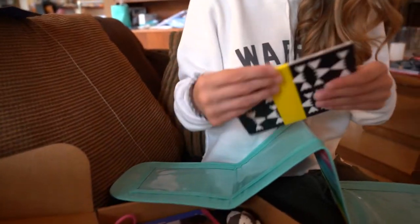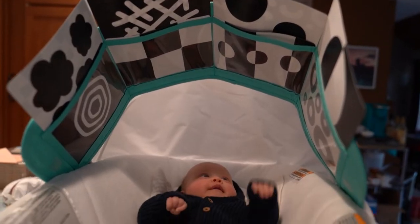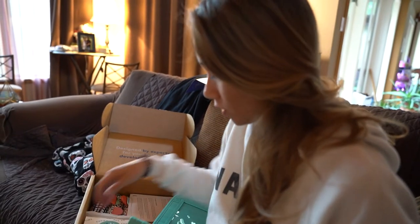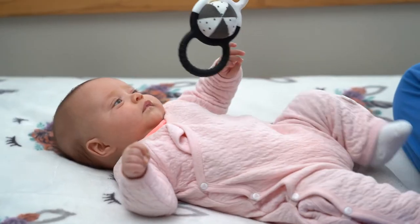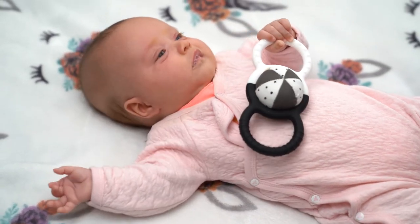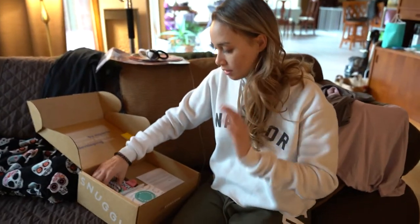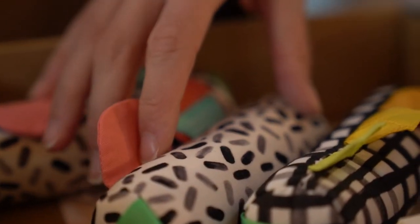These are the cards. They're all about high-contrast images and getting the baby to fixate, track, and attend to these pictures. We also have this rattle, which is also a teether and comes apart — our baby will definitely not be able to put it back together. And these things provide visual stimulation on the go with high-contrast patterns.